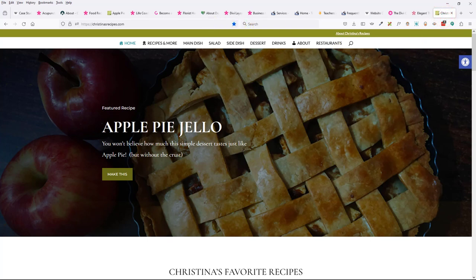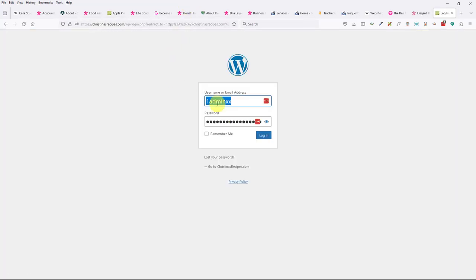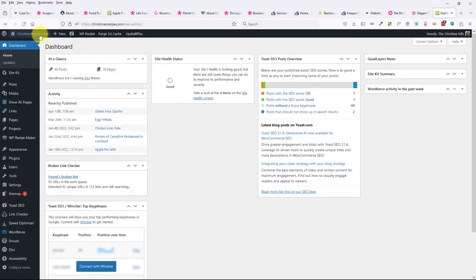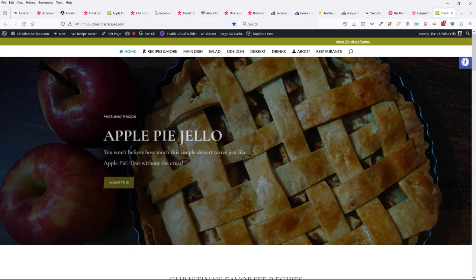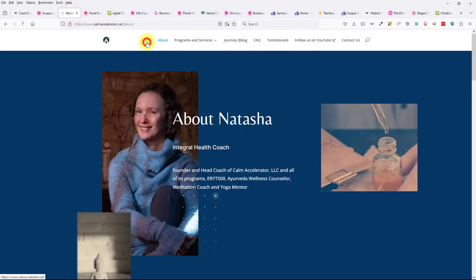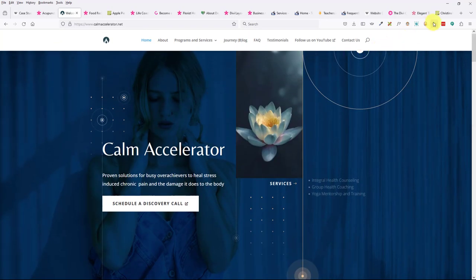Jennifer checked with Divi support on the renewal question: if you're on the annual plan and you don't renew, the plugin and theme will still work but there are no updates and no support. Think about what it would cost to hire someone else to build a site like this. The $67 is like a dinner out, and you pay that per year.